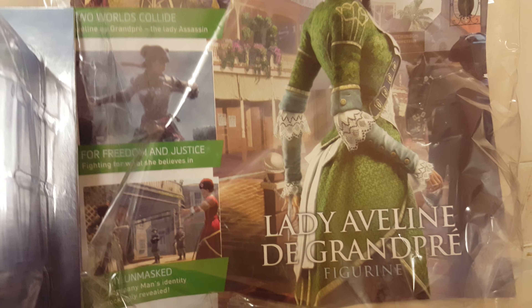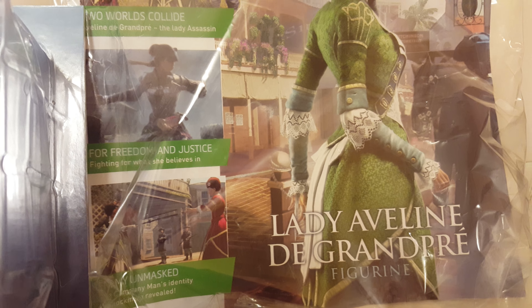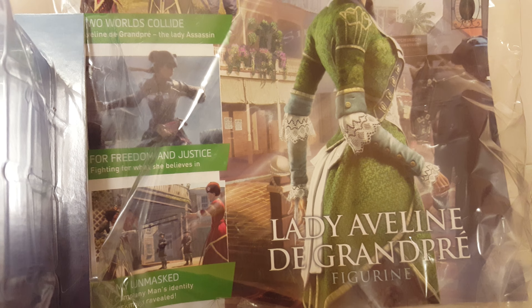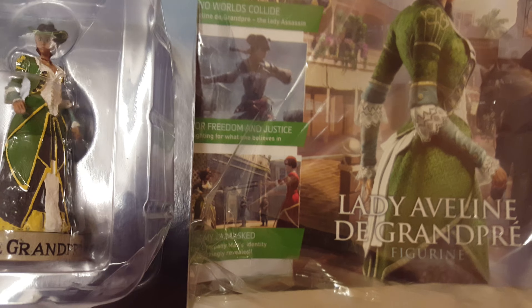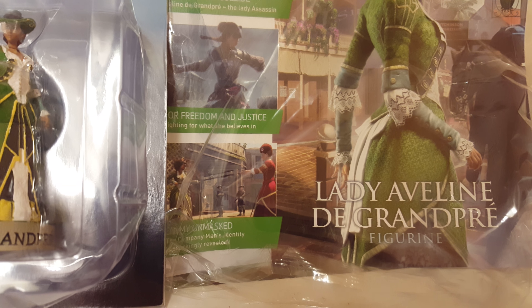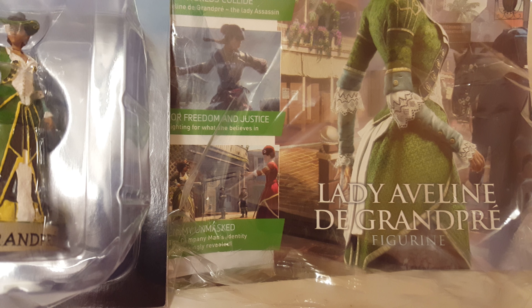Alright guys and girls, welcome back to another video review of my Assassin's Creed collection. This is episode 31, or part 31, of the reviews.